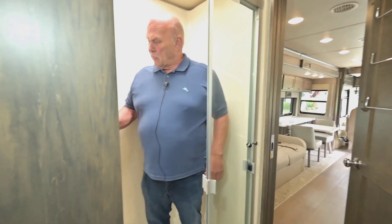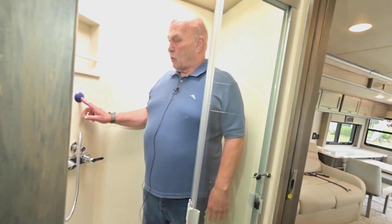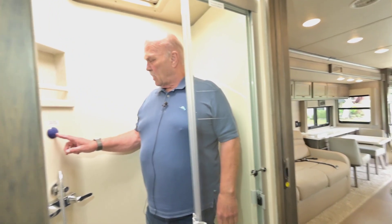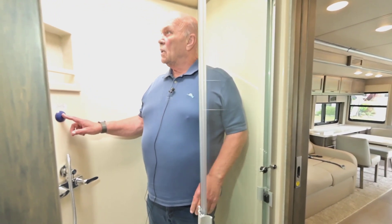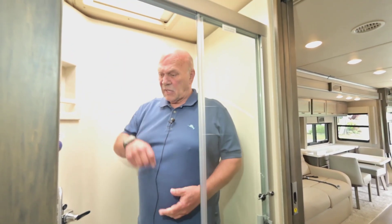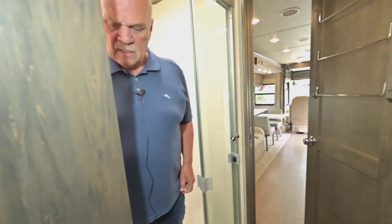This blue dot means it recycles water internally until your water gets to temperature — that's a really nice feature that Tiffin has. Then you have a skylight in here for lighting if you need it.